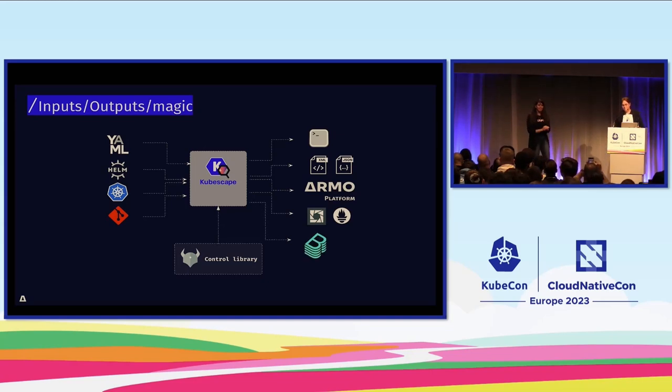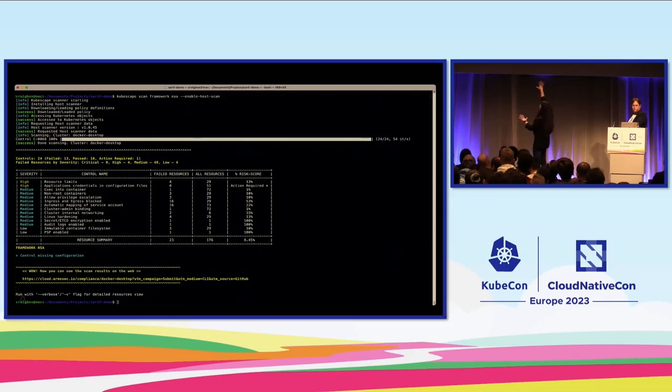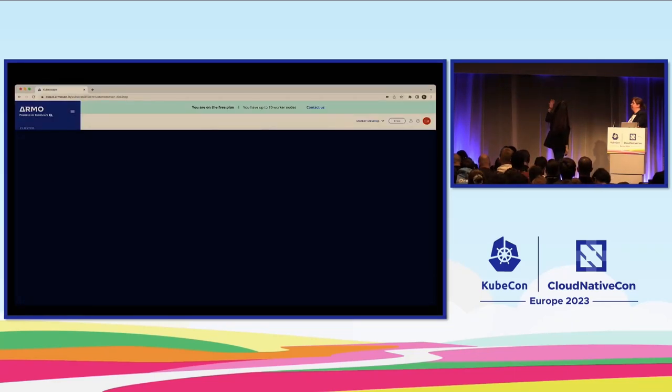We created this Backstage plugin for Kubescape, which is another output for what we're scanning inside the cluster. Here's how the UI looks: we're scanning — for example the NSA framework — and you can see a table showing each control, the test, the risk level, how many resources were scanned, how many failed, and the overall risk. We do this for all the frameworks mentioned.